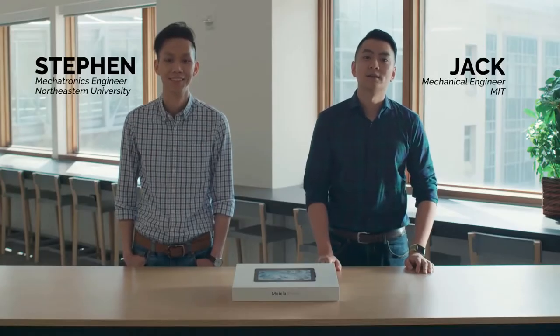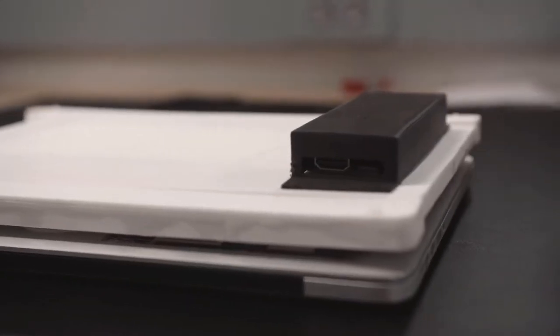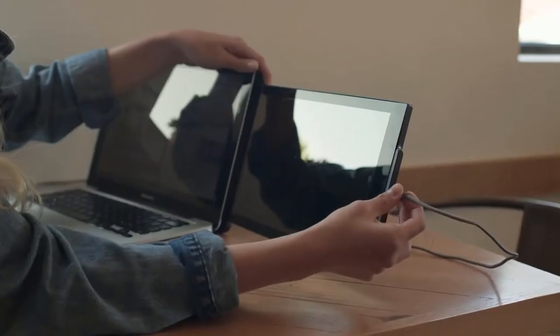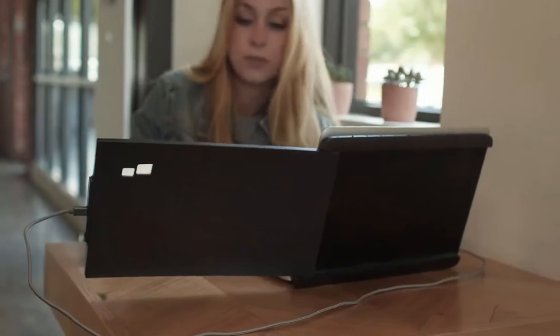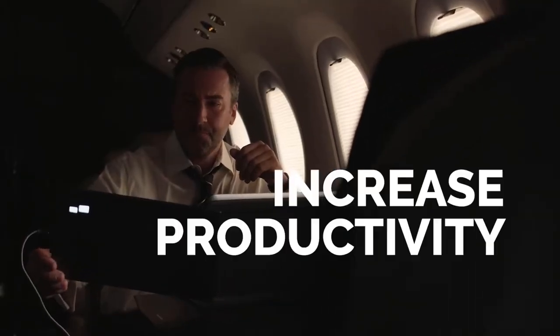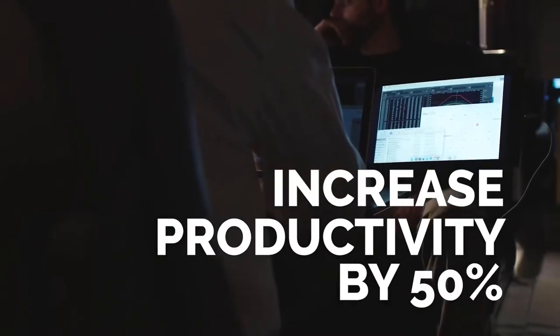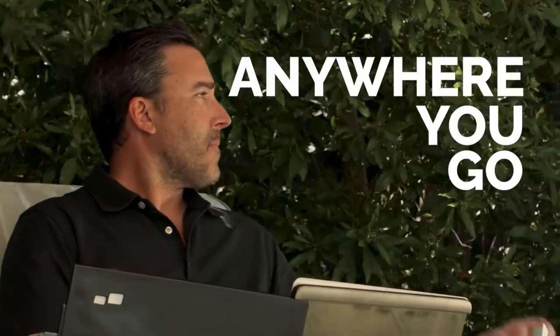I'm Steven. I'm Jack. And we're Mobile Pixels. Mobile Pixels provides a secondary laptop monitor that gives laptop users the productivity desktop monitors provide, for anywhere work takes them. A second laptop monitor can actually increase worker productivity by up to 50%. That's what Duo is doing — it gives them that extra productivity anywhere they go.